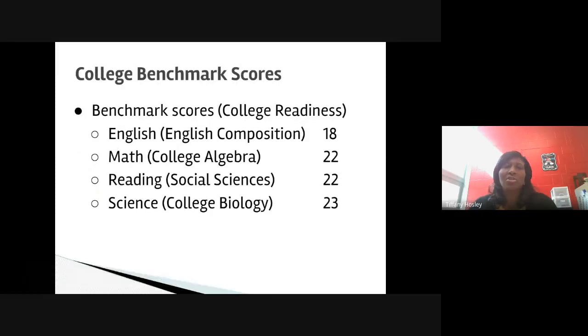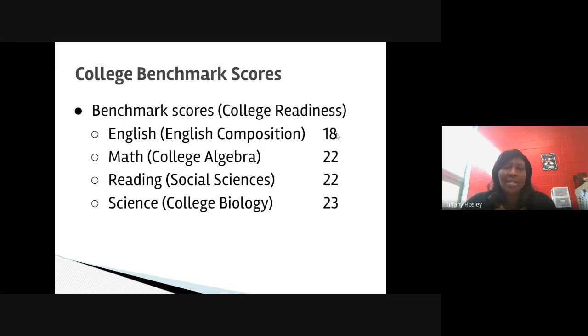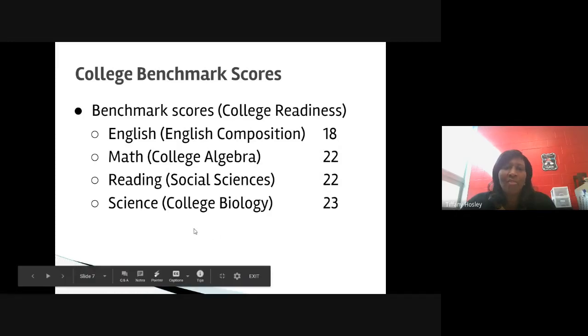The benchmarks that colleges use to determine college readiness include an English composition score of 18 — meaning a student who scores an 18 is ready to take college level English courses. Math is a determination for college algebra, and that benchmark is a 22. The reading test is a determination for social sciences courses, and it is also a 22. Science is an indicator for college biology, and that benchmark is a 23. So you are looking to score an 18 on English, a 22 on math, a 22 in reading, and a 23 in science to show that you're ready for college level coursework.